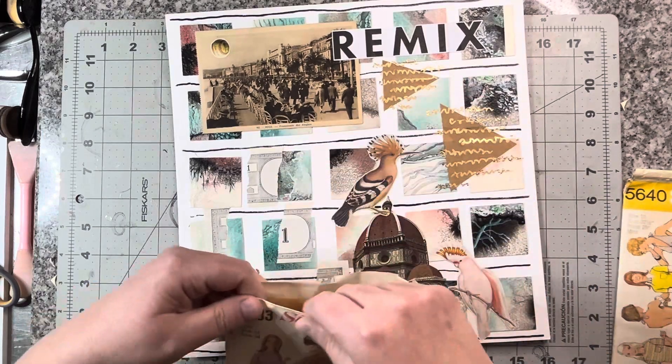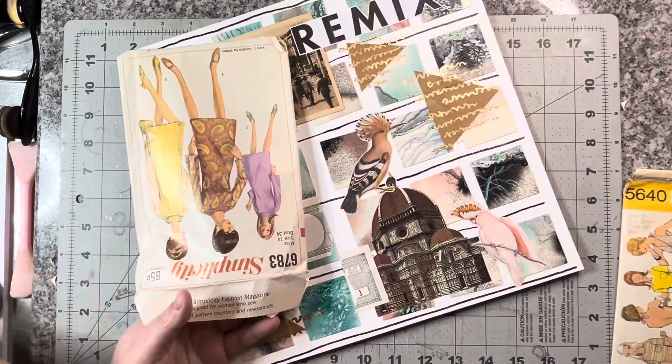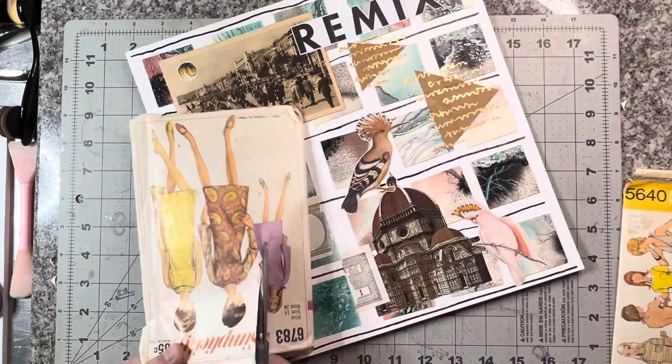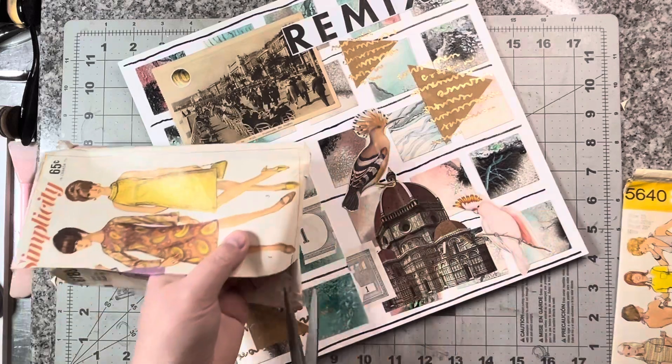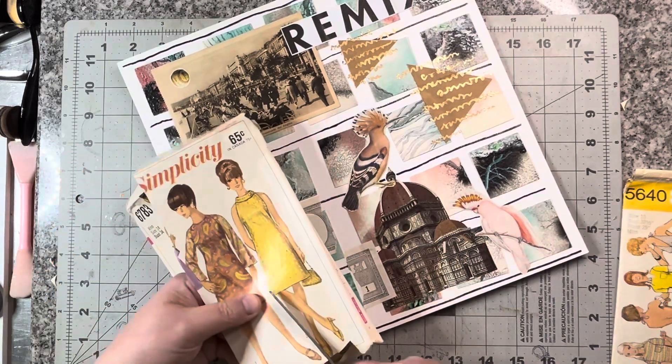I guess I'm on a color wave here with this collage. So I'm going to cut her out. We'll fussy cut her and stick her on there somewhere. She's pretty old-fashioned.